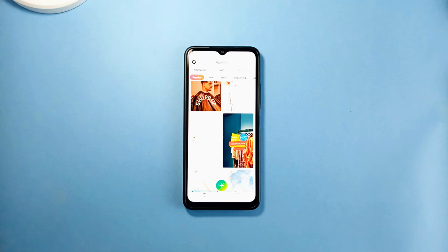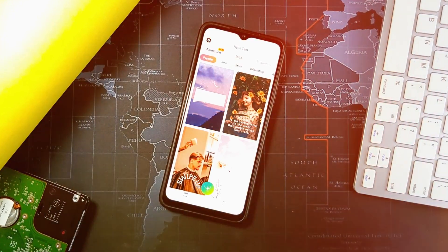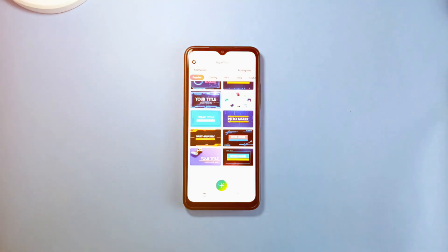There are several animations for all the popular social media applications like Facebook, Instagram, YouTube, and even backgrounds for Instagram Reels. Pretty useful application.